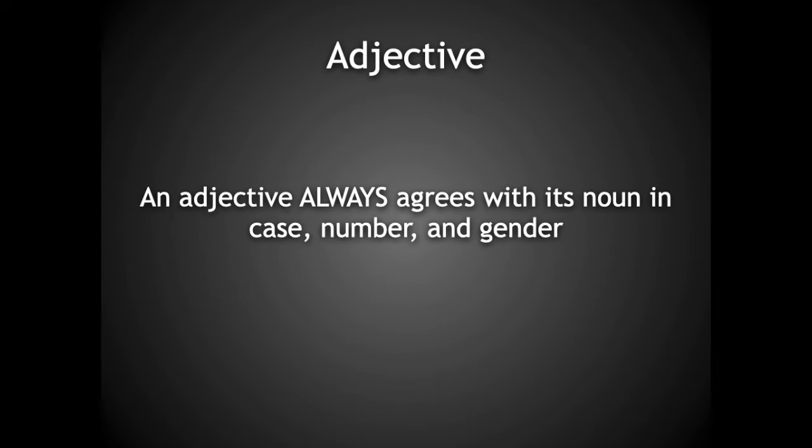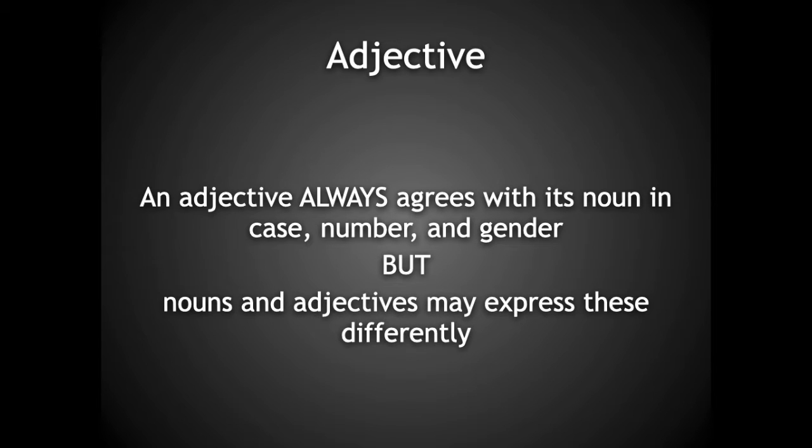In Latin, an adjective always agrees with its noun in case, number, and gender. That means if the noun is in the nominative case, the adjective must also be in the nominative. If the noun is plural, the adjective must also be plural. And if the noun is feminine, the adjective must be in the feminine form too. However, confusion tends to arise from the fact that nouns and adjectives sometimes express these three things differently, although they still agree.